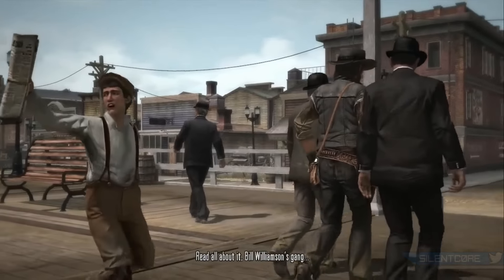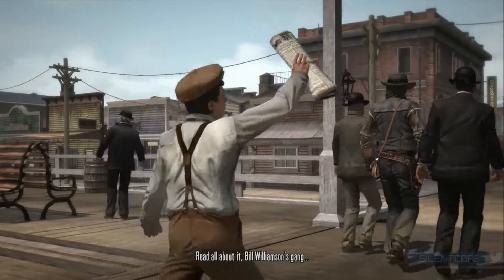What's up guys, so today I've got some very exciting information if you're a Red Dead Redemption fan.